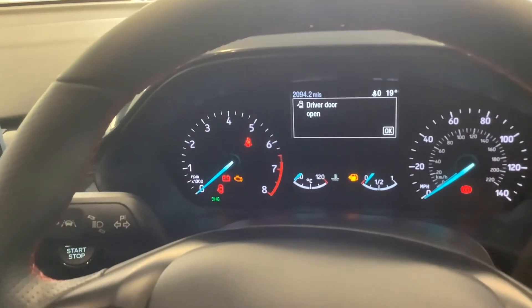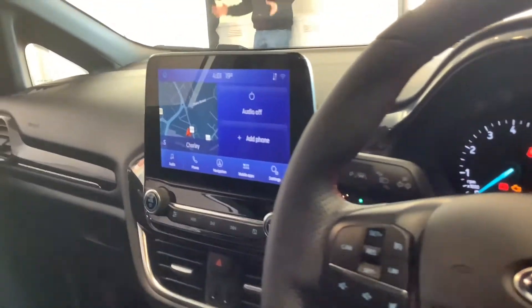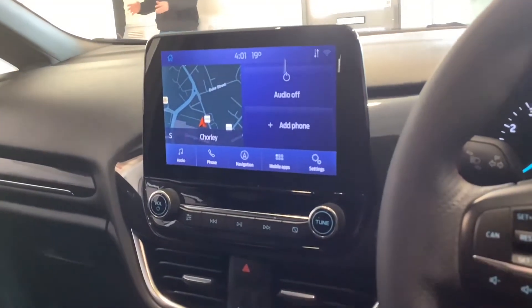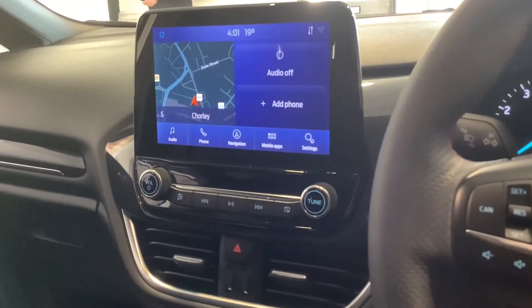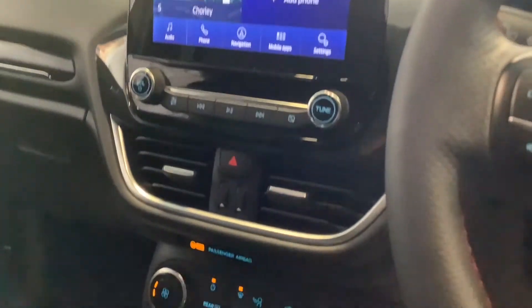The car has only done 2,094 miles, and that's the true mileage of the vehicle. On the screen you've got sat nav as standard, and you also have Apple CarPlay and Android Auto, as well as DAB radio and Bluetooth connectivity. The car's got air conditioning.